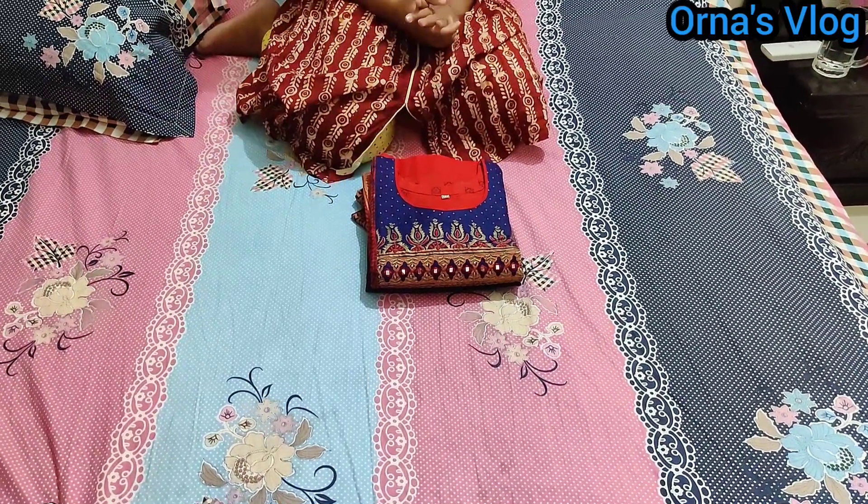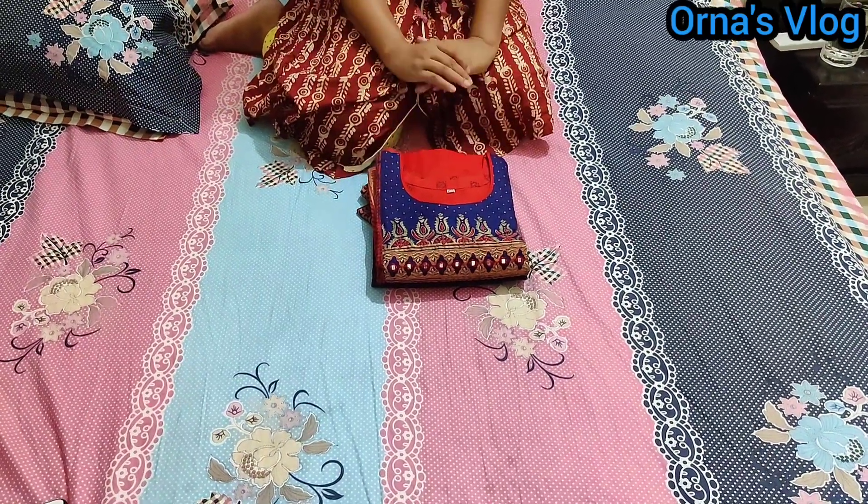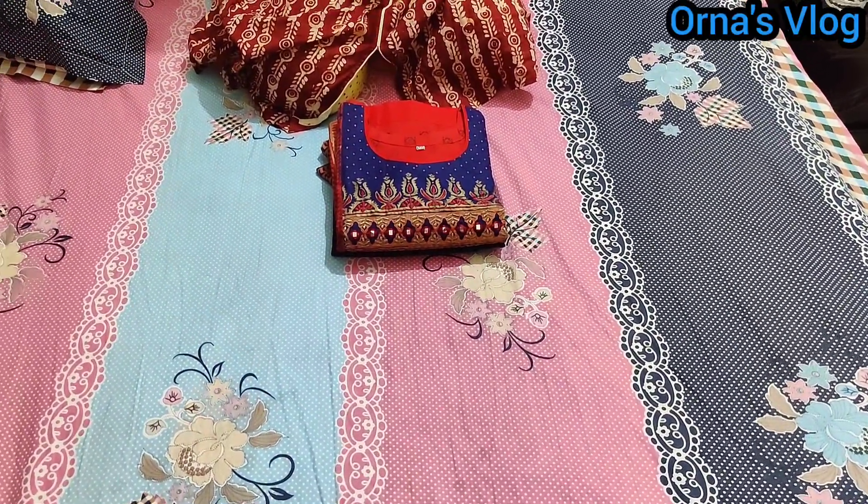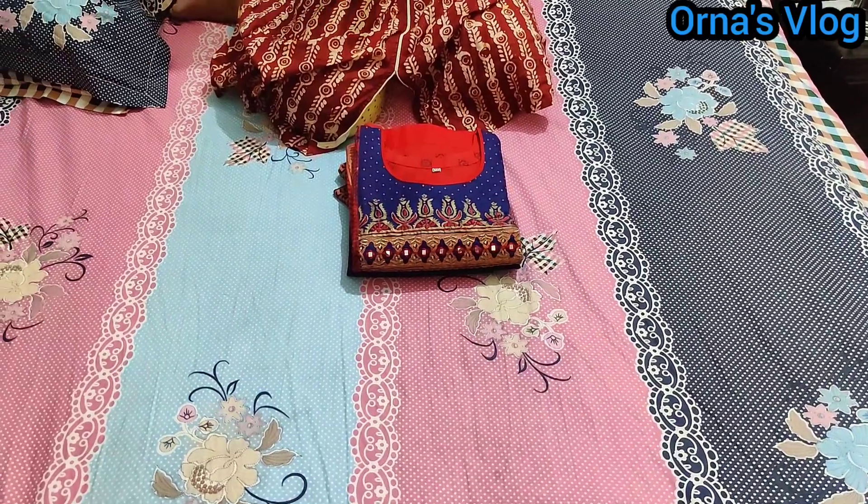Assalamualaikum, welcome back to my channel Anosblog. Today I am going to show my dress. This dress is ready. This dress was ordered during lockdown, in the past few days.